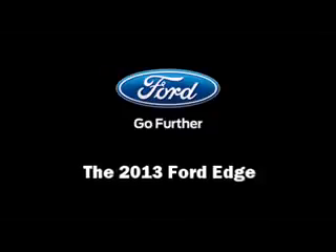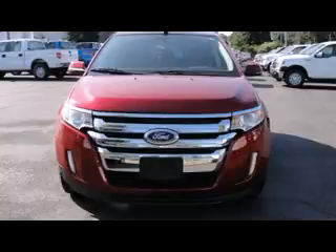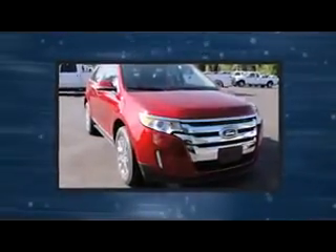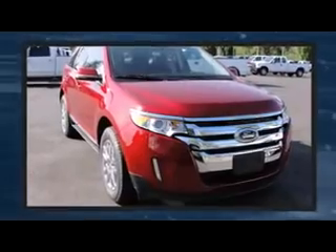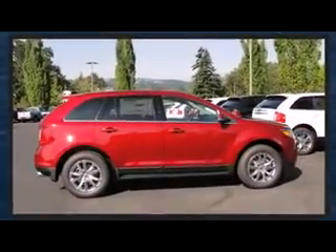The 2013 Ford Edge. It features an automatic transmission, front-wheel drive, and a 2-liter four-cylinder engine. The engine breathes better thanks to a turbocharger, improving both performance and economy.